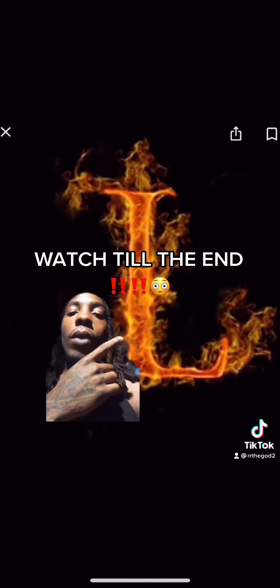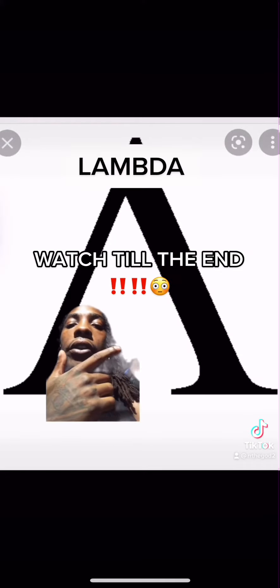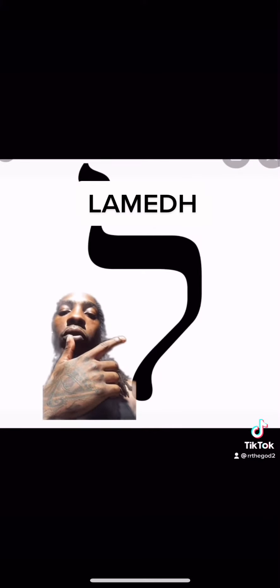Letters are actually spells, part 32. If your name starts with the letter L, watch this to the end. The letter L is derived from the Greek letter lambda, which comes from Phoenician lamed, which comes from the Hebrew lamed.